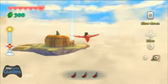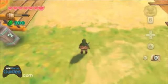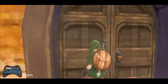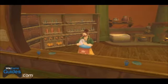All right, the next heart piece is on Pumpkin Landing. So just head on inside the Lumpy Pumpkin, and then upstairs. You can see the heart piece right there — it's sitting on the chandelier.